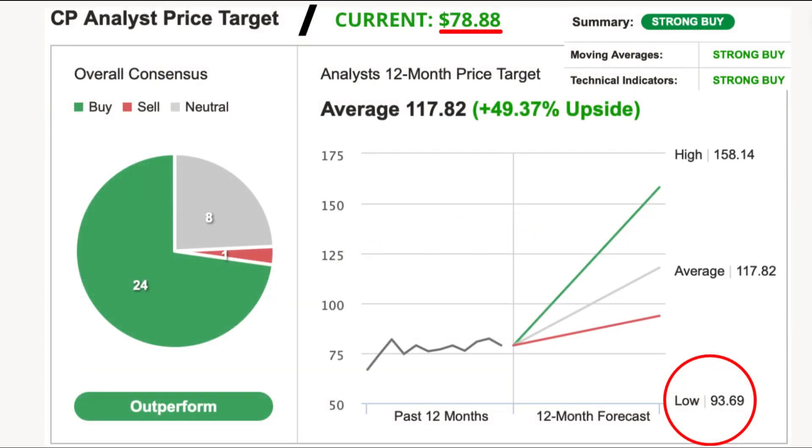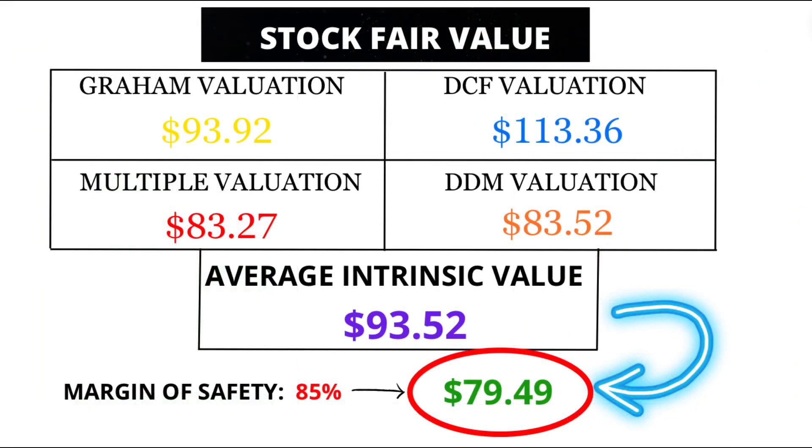Finally, analysts project a thrilling 49.37% upswing over the next year, transforming its current price of $78.88 to almost $120. But here's my twist: after my further analysis, I propose that CP's fair value is $79.49, suggesting a slight undervaluation. While analysts anticipate a surge, my analysis proposes that CP might be closer to its actual price.